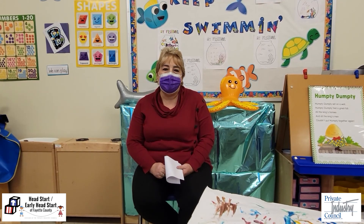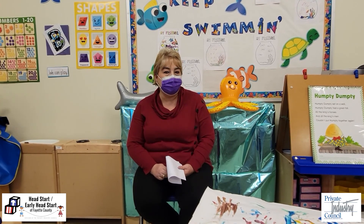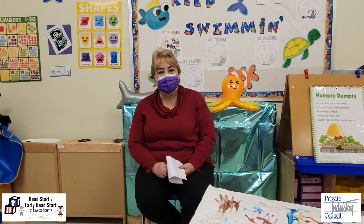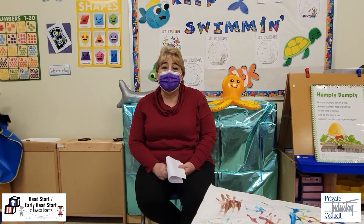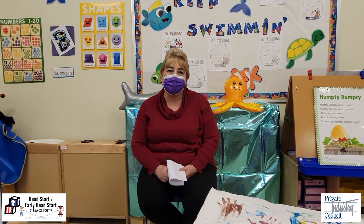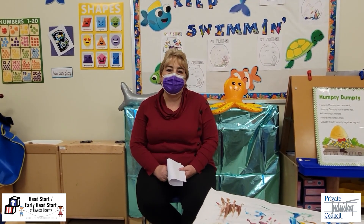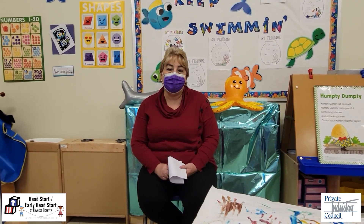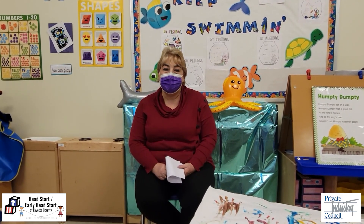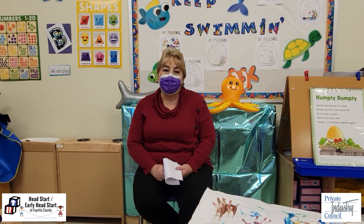The family will also be contacted a minimum of a couple times a week, but often times daily, just to check in and see how you're doing. We want to make sure that everyone is doing well and that your child is progressing. We also provide meals for every child at Head Start whether you're at home or whether you come to school. If you're at home we will provide meals that go out once a week, and if you can't pick them up we will bring them to your house. As you can see, even though the children aren't here five days a week, our staff are going above and beyond to make sure that the children get a quality education.